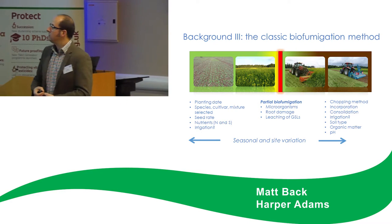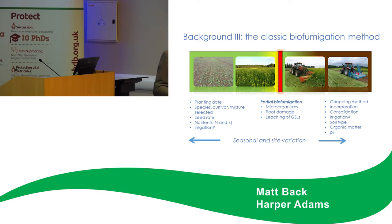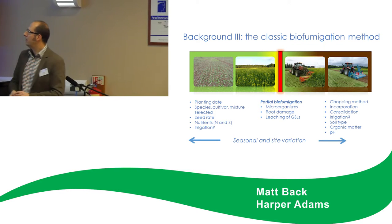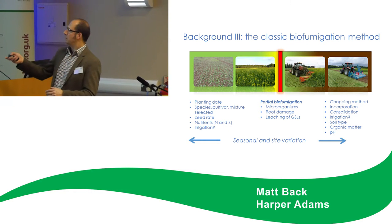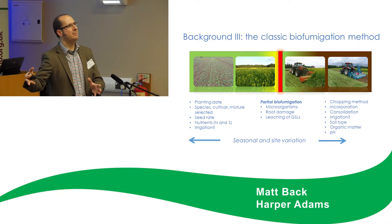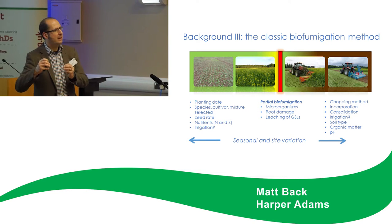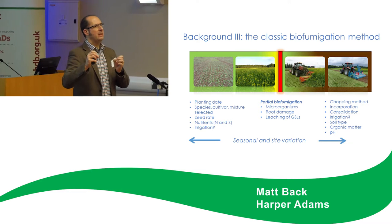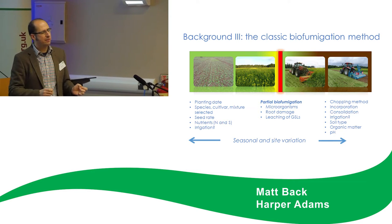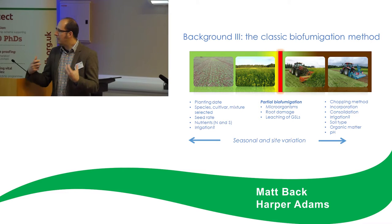This slide highlights that the biofumigation process is incredibly variable — there are lots of factors which affect biofumigation success. The growing crop can be affected by the planting date, which particularly relates to Indian mustard where it needs to be sown earlier. Species, cultivar, mixture — what are you actually growing? It's really important when you buy biofumigation seeds to find out about the pedigree of where that seed has come from. There have been instances in the past where material sold might just be condiment mustard.